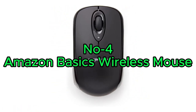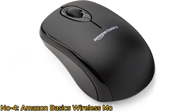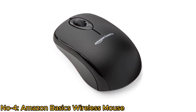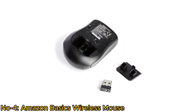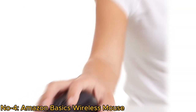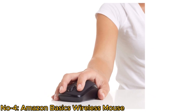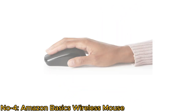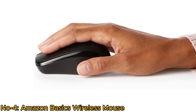Number 4: Amazon Basics Wireless Mouse. The Amazon Basics Wireless Computer Mouse is a cost-effective, reliable input device for laptops, desktops, and netbook PCs. It offers a smooth and precise experience with its optical sensor and three-button design. This mouse comes with a USB nano receiver, providing a powerful 2.4GHz wireless connection, ensuring a stable and dependable link to your computer. The nano receiver can be conveniently stored in the PC's USB port or inside the mouse when not in use.